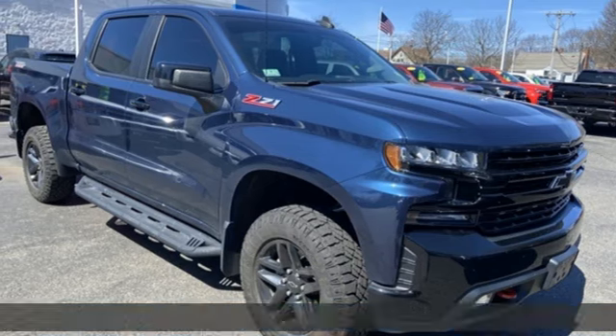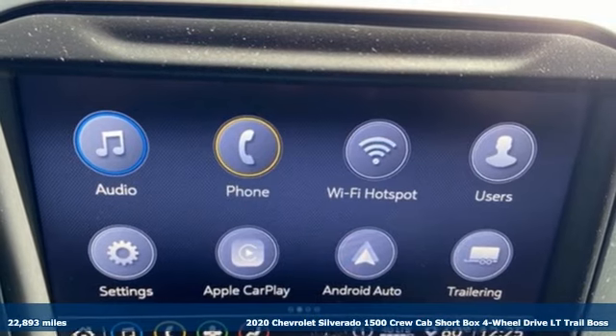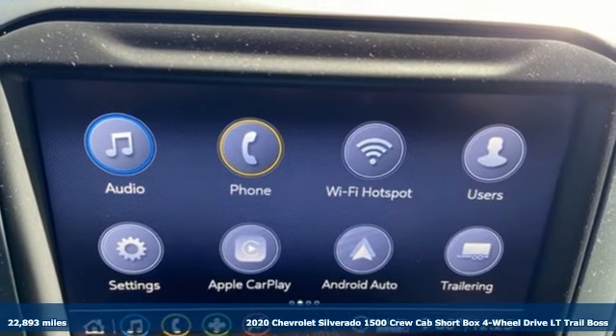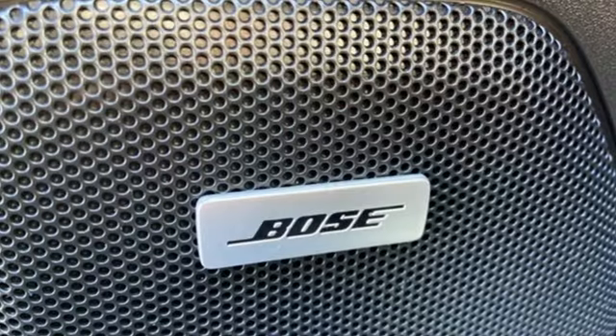It's a 2020 Chevrolet Silverado 1500. Equal parts suave and stout, this multitasking Silverado is a powerful personality. And get ready for an impressive combination of features.